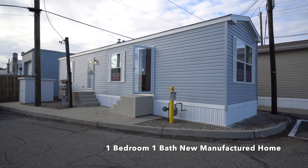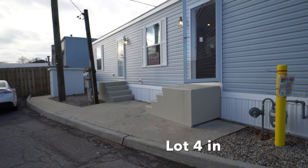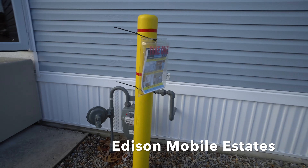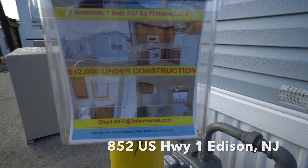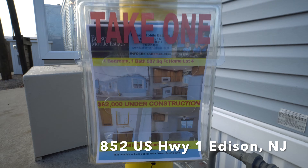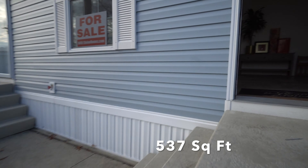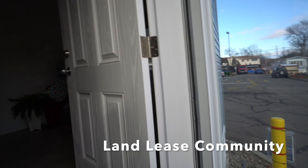We're revisiting the house at lot four in Edison Mobile Estates. We've got the sign and flyer here if you're interested in picking one up. This is listed at $62,000, it's 537 square feet, and let's go take a look inside.